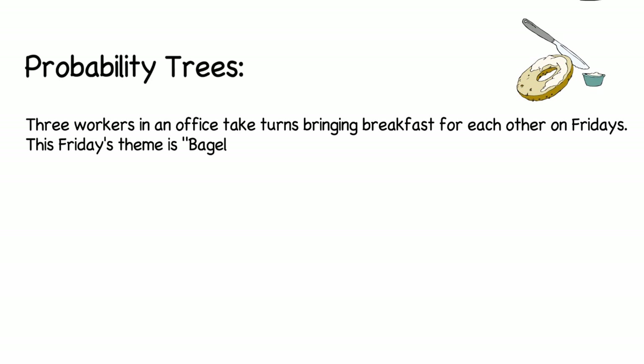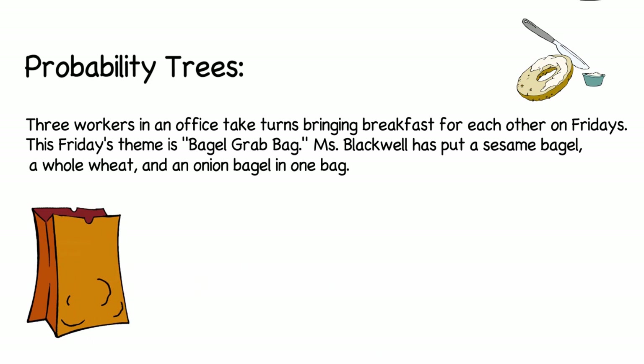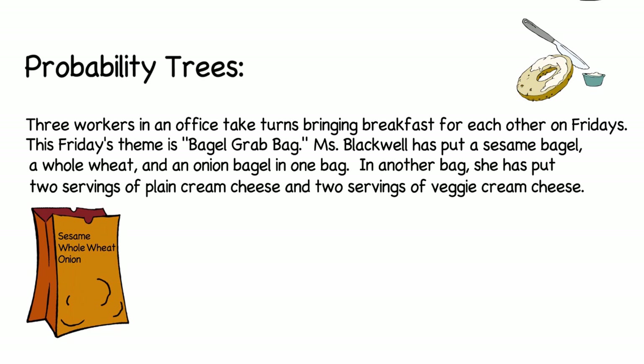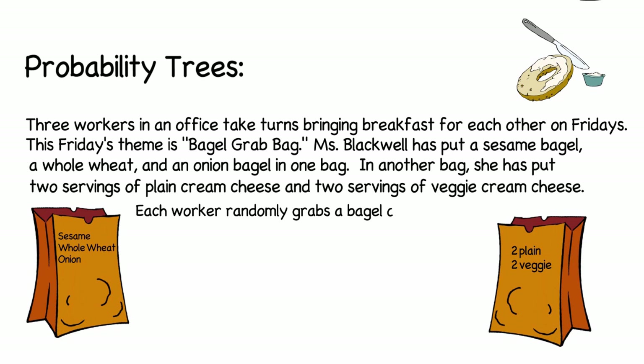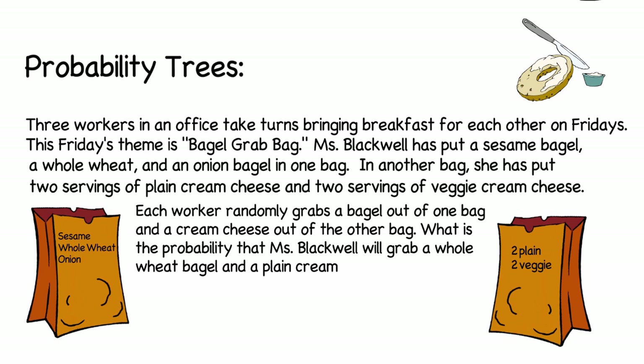This Friday's theme is bagel grab bag. Ms. Blackwell has put a sesame bagel, a whole wheat bagel, and an onion bagel in one bag. In another bag she's put two servings of plain cream cheese and two servings of veggie cream cheese. Each worker will randomly grab a bagel out of one bag and then grab a serving of cream cheese from the other bag. The question is: what is the probability that Ms. Blackwell will grab a whole wheat bagel and a plain cream cheese if she's the first one to pick from both bags?